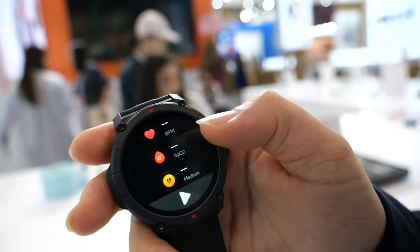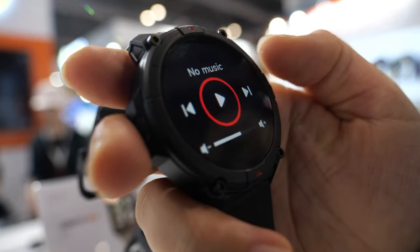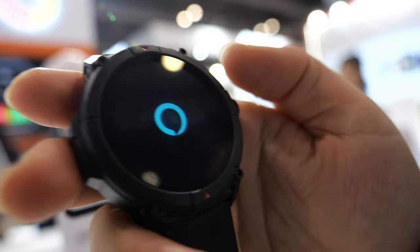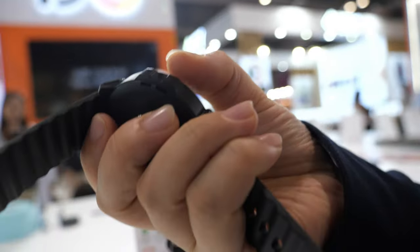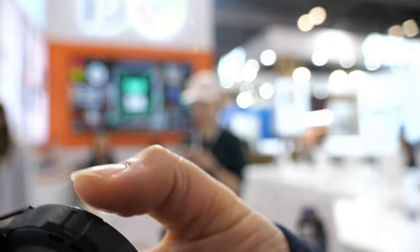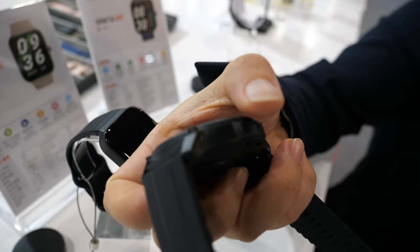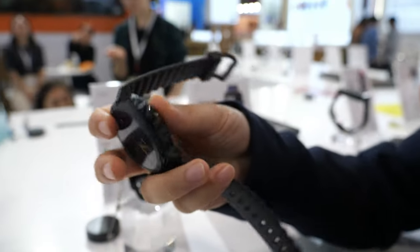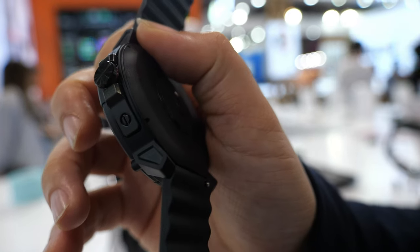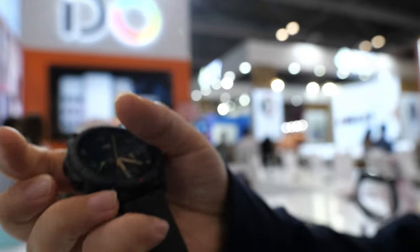It also records blood oxygen, has music control, and Amazon Alexa voice assistant. We have a built-in speaker for Bluetooth call features, so you can always talk via the watch with your phone. And there's a built-in microphone for the Amazon Alexa voice assistant, so the watch can connect with smart home devices.